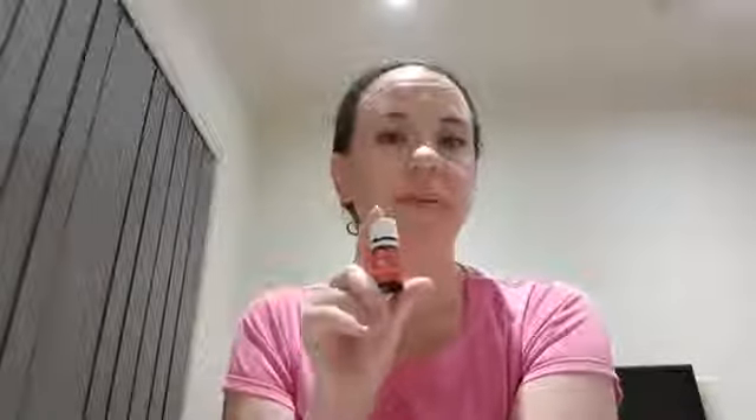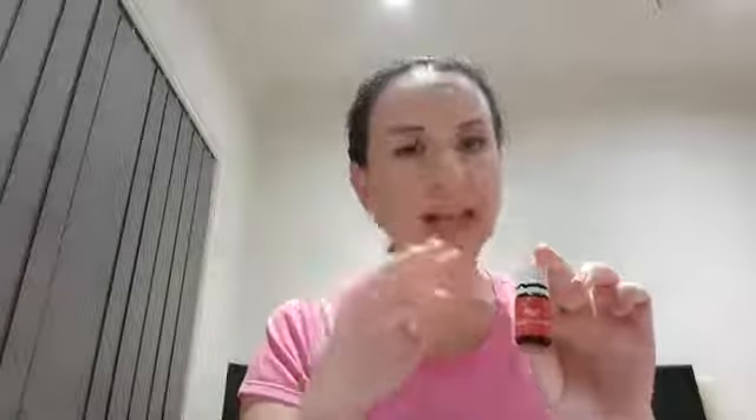Frankincense is actually the first thing I reach for every morning. I wake up at about ten to five before everybody else, put a drop in my palm, rub it around, take a couple of deep breaths, and pat it around my neck and skin because it's great for supporting the skin. Then I do about a 10 or 15 minute meditation to ground my thoughts and my mind and get ready for the day.